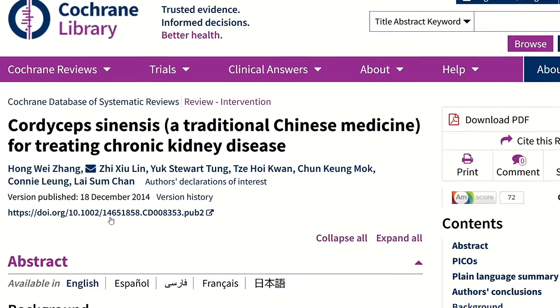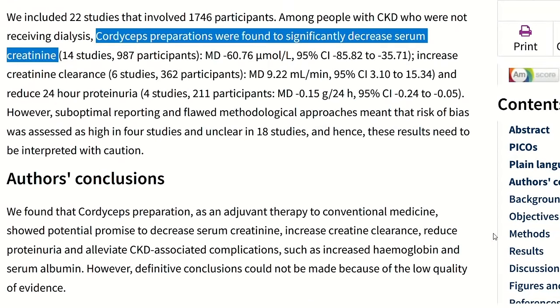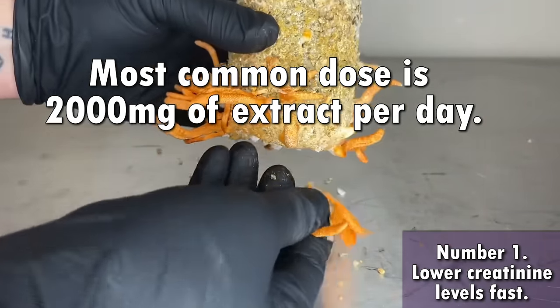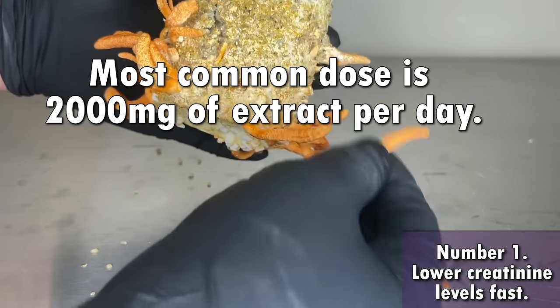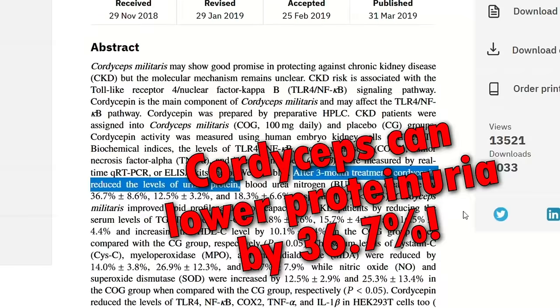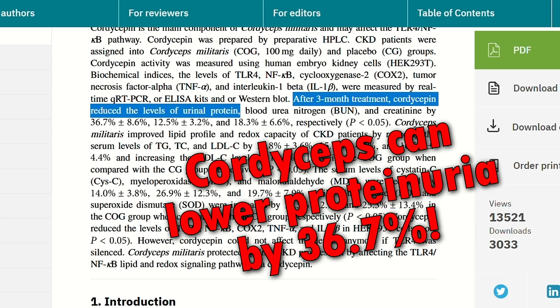According to a Cochrane review — the best of the best in terms of scientific evidence — Cordyceps preparations were found to significantly decrease serum creatinine. The most commonly used form is the extract. If your goal is to lower your creatinine, find a supplement with a certified Cordyceps content. What not many people know is that Cordyceps' main benefit is not just lowering creatinine levels — it is incredibly powerful at stopping proteinuria, which is very important because proteinuria actually predicts at what rate your kidney function will decline.